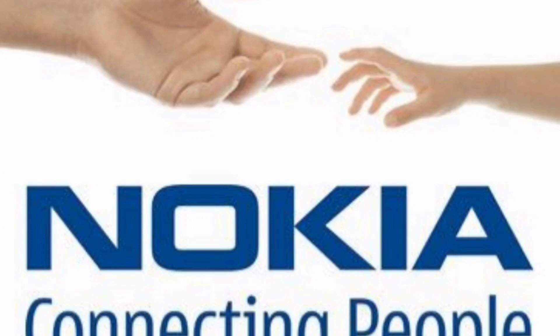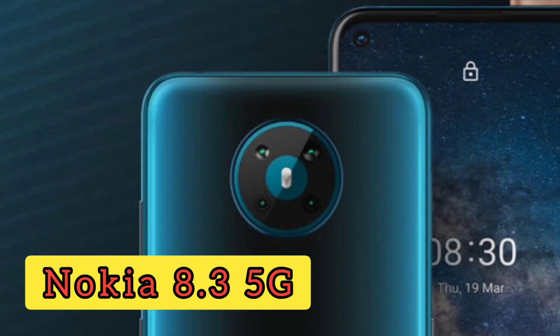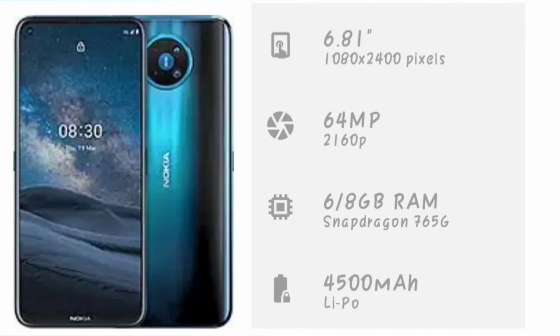Everyone is ready to talk about it. There is a smartphone from Nokia 10 — the Nokia 8.3, which is a 5G device. The display is available with a 64MP quad camera on the rear side, and the front camera is 24MP.